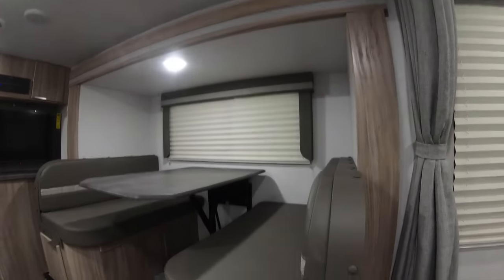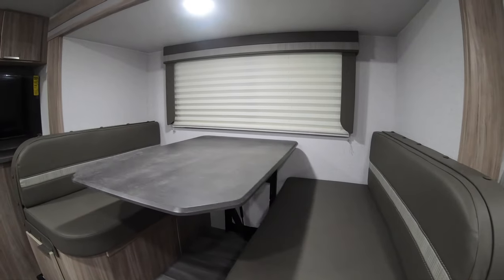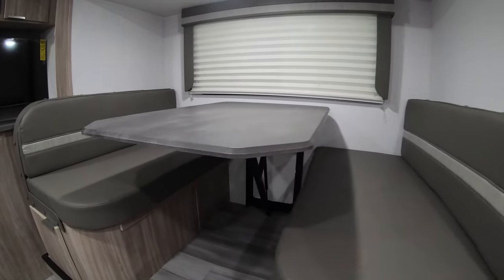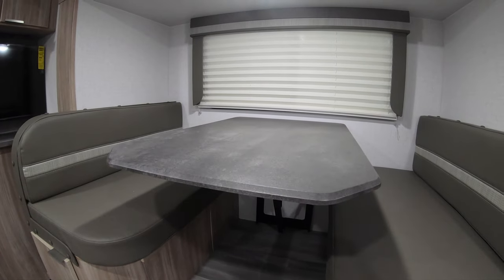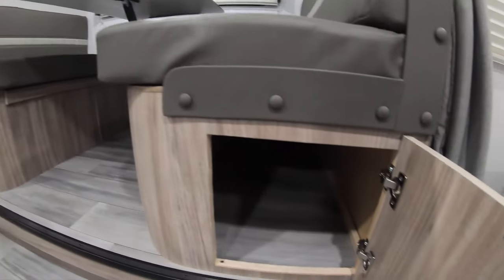Nice dinette table with no pedestals underneath, so you're not banging your knees and you fit right under there. This will drop down into another sleeping area with storage underneath as well.